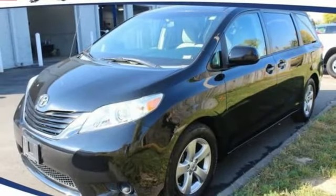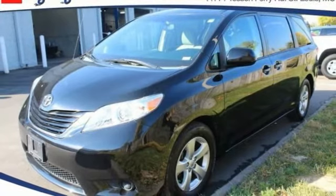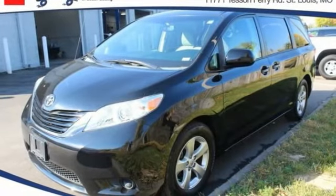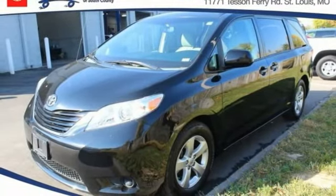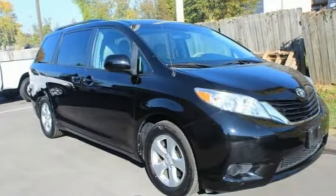Come test drive the 2014 Sienna. Sienna offers excellent overall quality and long-term dependability, making it a hassle-free vehicle to drive day in and day out, while contributing to peace of mind on long road trips.